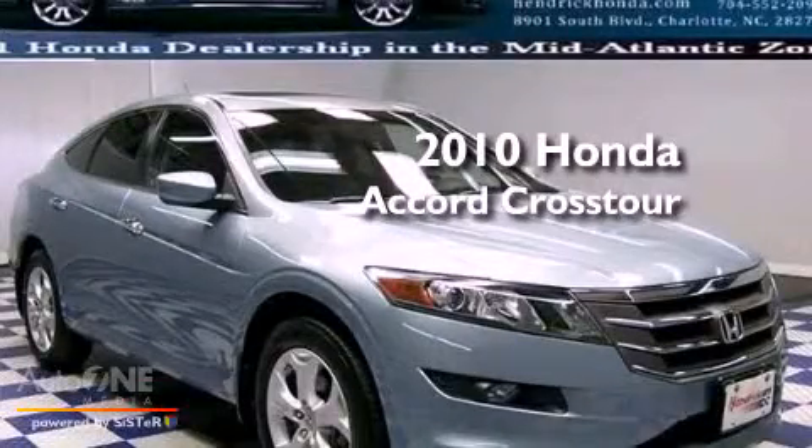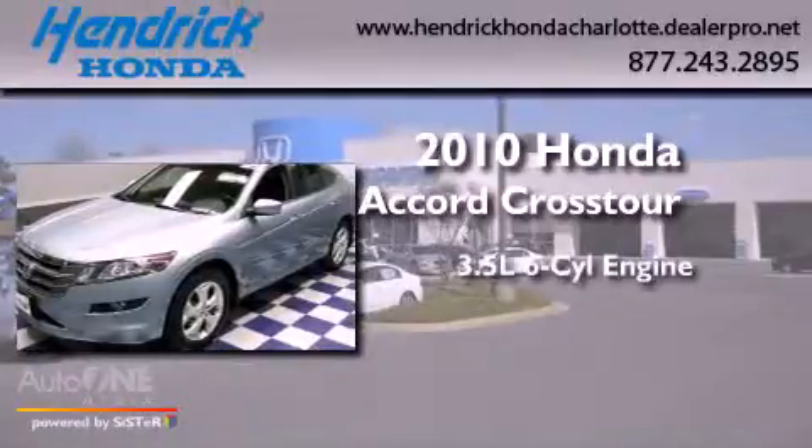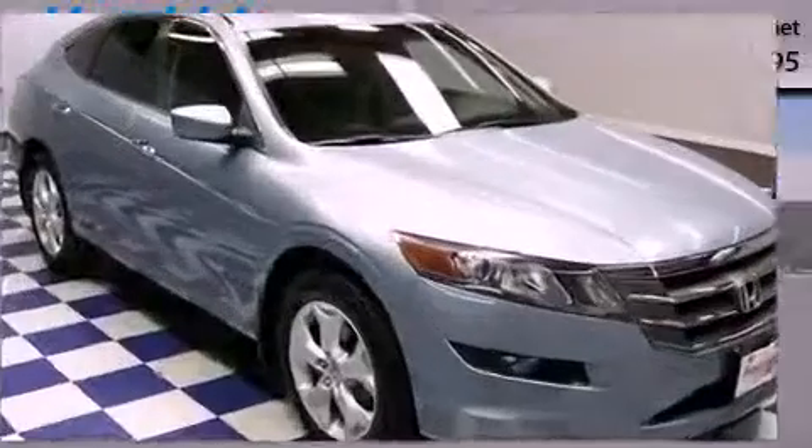This is a certified pre-owned 2010 Honda Accord Crosstour. It has a 3.5-liter six-cylinder engine, an automatic transmission, and four-wheel drive.